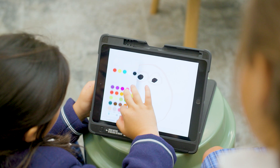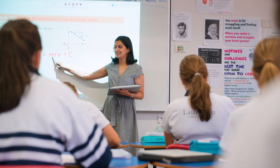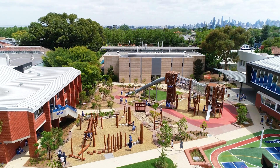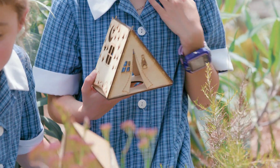Here at Lauriston, imagination is at the cornerstone of our approach to STEM learning. We believe that through focusing on imagination, we enable the girls to take risks with their learning and learn from their mistakes. An example of this approach is seen in the Year 1 Fairy House project, where the girls design sustainable fairy houses for the fairies that live in their garden.